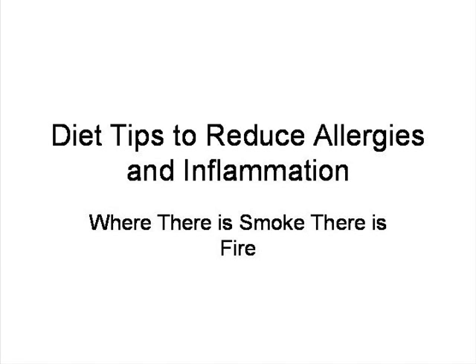Today we're going to talk about diet tips to reduce allergies and inflammation. The subtitle here is: where there is smoke, there is fire. Because if you have a symptom of something, that means there's smoke, and you shouldn't ignore that smoke. It means that there's something burning in there. And if you have allergies or signs of inflammation, you want to try to reduce that and eliminate the causes of the problem.